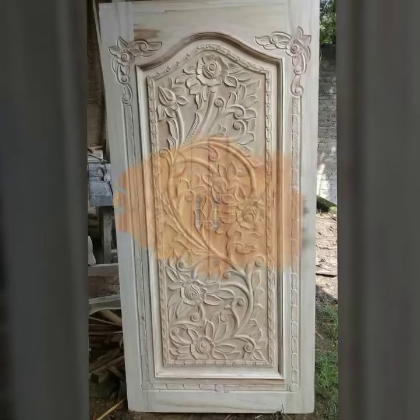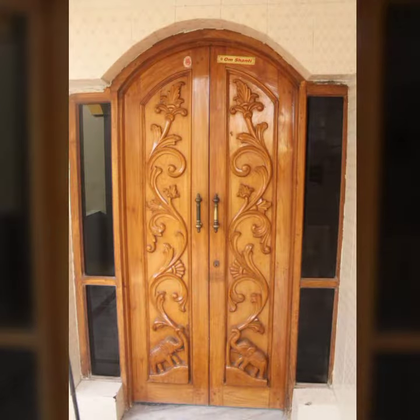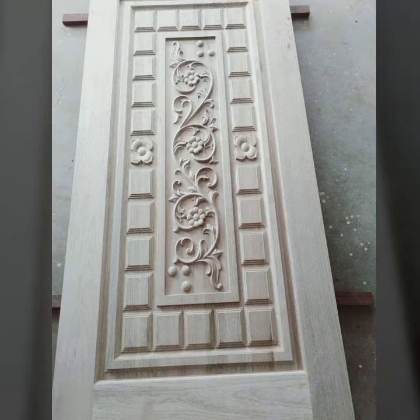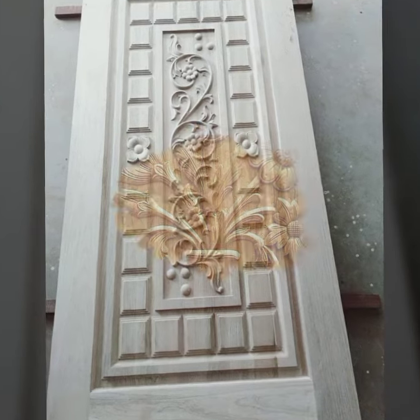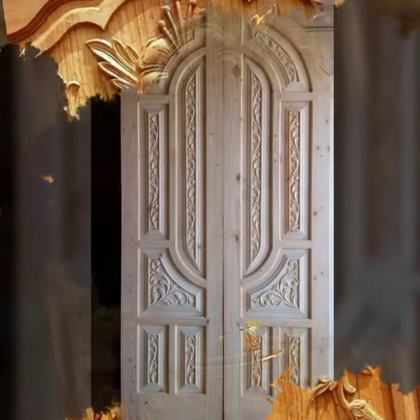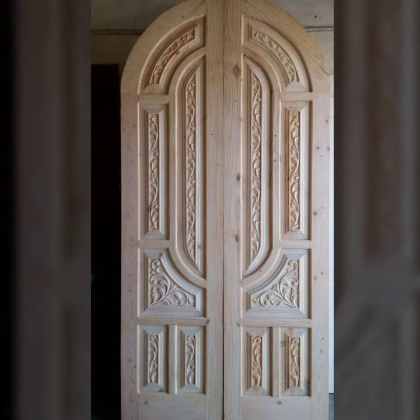Hello viewers, welcome back again to my YouTube channel. How are you all? I hope you people are pretty fine and doing very well. Back again with another outstanding, very beautiful and attractive new stylish wooden dot design embroidery.